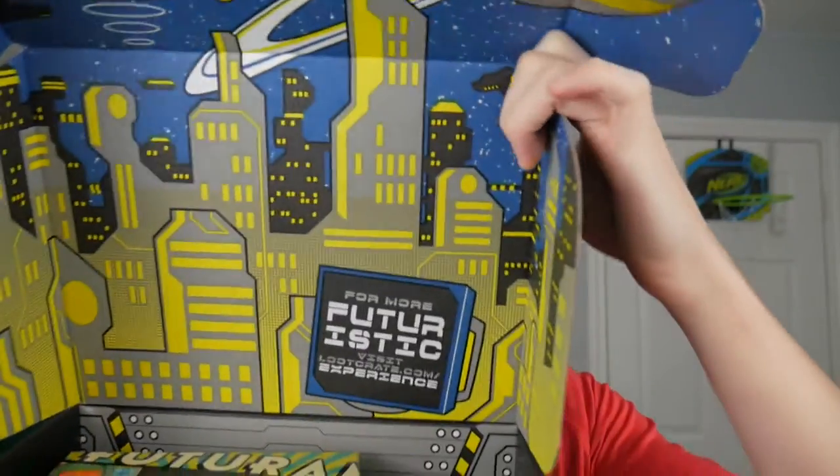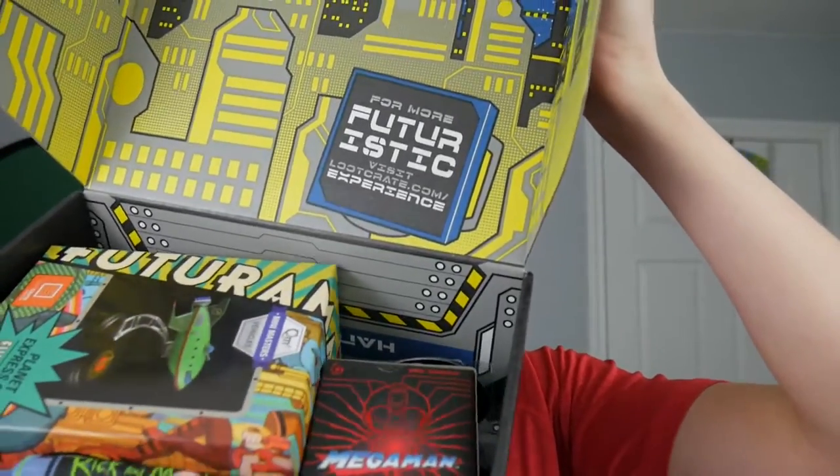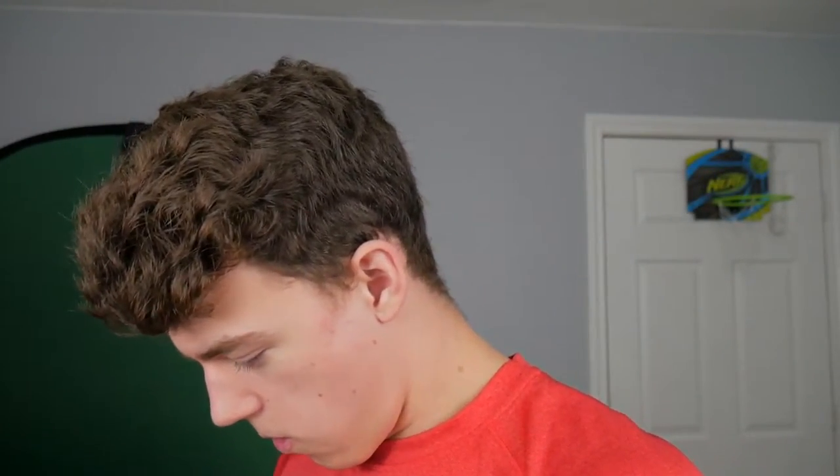Alright guys, you get first look. What is in there? I think there's a shirt — I feel a shirt. Seems like we got a lot of good stuff in this crate. I wasn't too happy with last crate, so hopefully this one turns out a little bit better, starting off small.